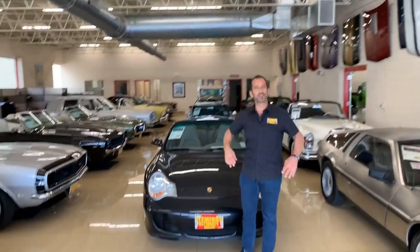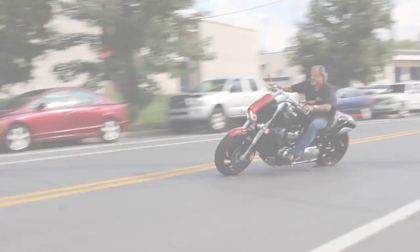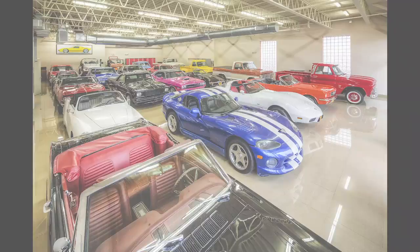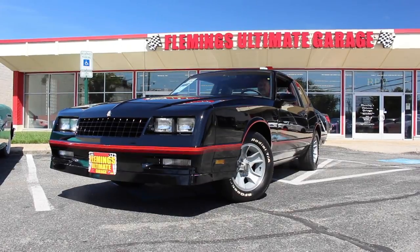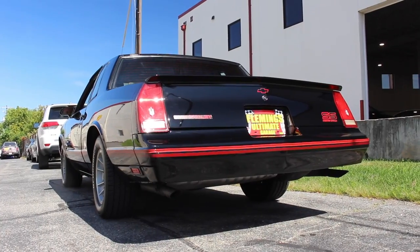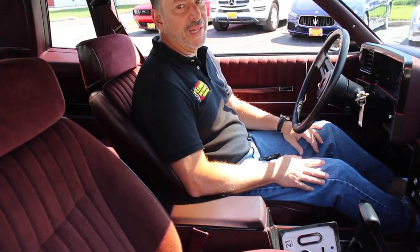Hi, I'm Tony Fleming and welcome to Fleming's Ultimate Garage. I like this old Monte Carlo, Rich. Oh, it's old like me — I love it.